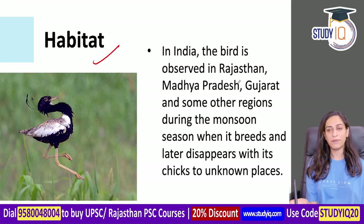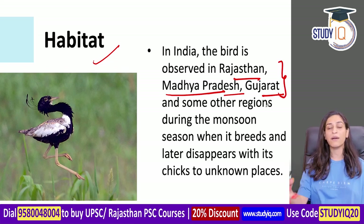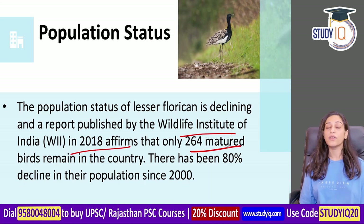In terms of habitat, the main states where Lesser Floricans are found are Rajasthan, Madhya Pradesh, and Gujarat. During the rest of the breeding season, they are found in other areas. As per the Wildlife Institute of India 2018 data, there are only 264 birds remaining in the country.